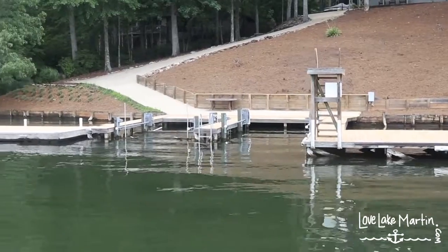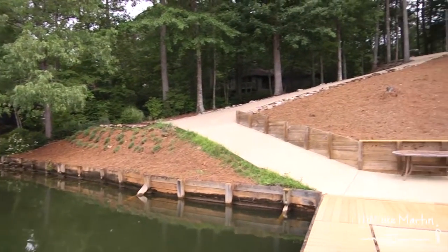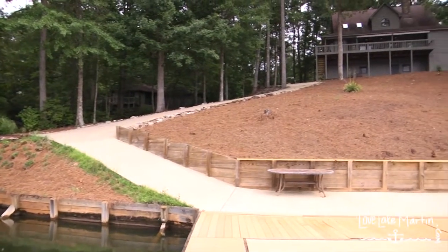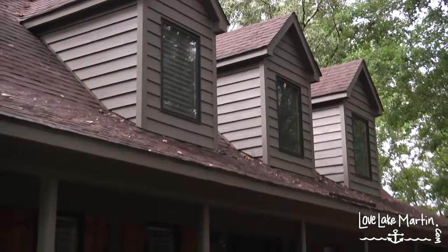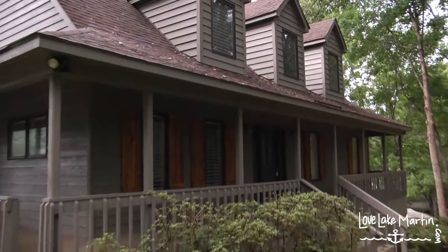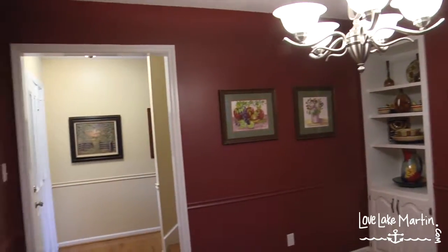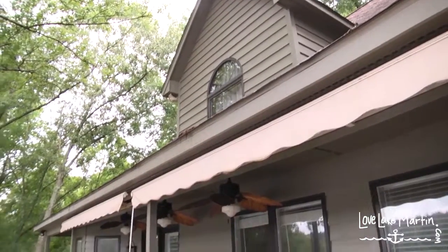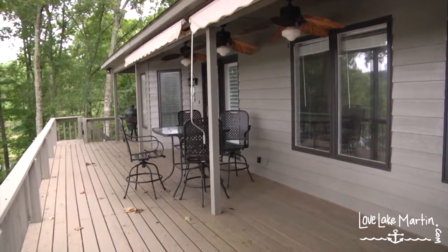The concrete pathway is wide enough for a small truck, a golf cart, or a side-by-side to drive up and down. This house is ready to be crawling with friends and family who love Lake Martin. You step onto the wraparound porch and immediately know that you are enjoying lake living.